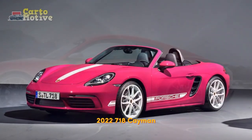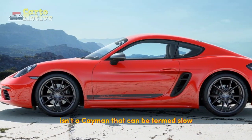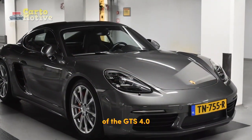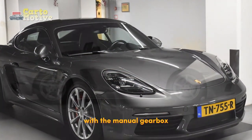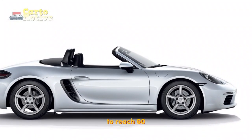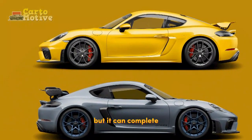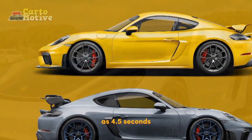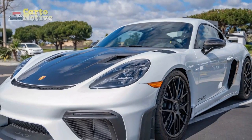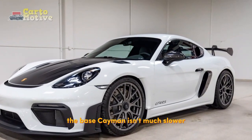2023 718 Cayman Performance: There genuinely isn't a Cayman that can be termed slow, with performance ranging from energetic to breathtaking in the case of the GTS 4.0. The base version with the manual gearbox and the Sport Chrono Package takes 4.9 seconds to reach 60 mph and has a top speed of 170 mph, but it can complete the benchmark sprint in as little as 4.5 seconds with both the Sport Chrono Package and the PDK transmission. With neither the PDK nor the Sport Chrono upgrades, the base Cayman isn't much slower.